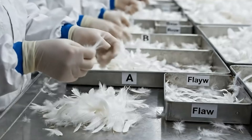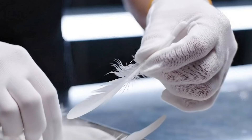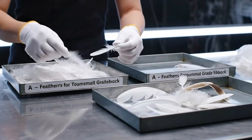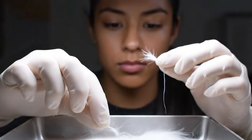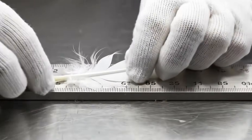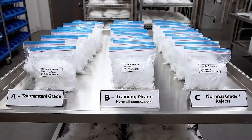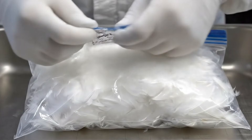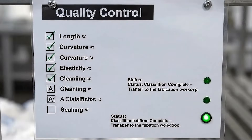Dozens of skilled workers manually sort each feather. Only qualified ones are selected for badminton competition. Each feather is hand-checked for curl, elasticity and whiteness — only the perfect ones are selected. Even the smallest broken or deformed feathers are discarded. Each feather must be exactly the right length, as a few millimeters of deviation can affect the balance and speed of the ball. Feathers are classified into three levels, of which only level A is used for competition shuttlecocks. After sorting, each bag of feathers is sealed and temporarily stored, ready to enter the manual processing stage.